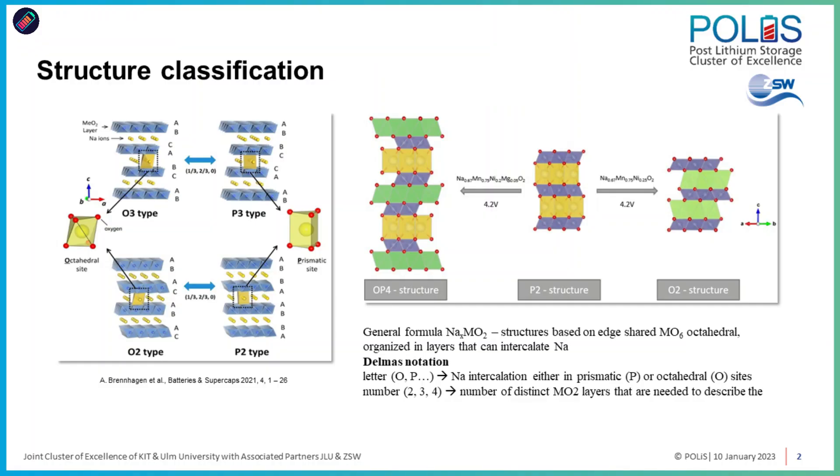The focus was to improve the performance. One of the main problems with P2 nickel manganese oxide materials is that they undergo a phase transition at high potential — the so-called P2-O2 phase transition. This leads to poor electrochemical performance, especially in terms of cycle life. So what we wanted to do was to improve that behaviour by suppressing this phase transition, and magnesium does the work.